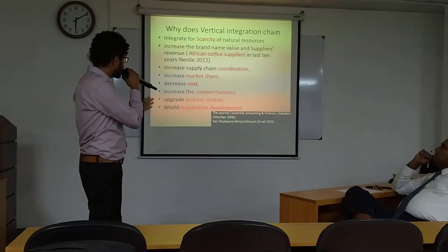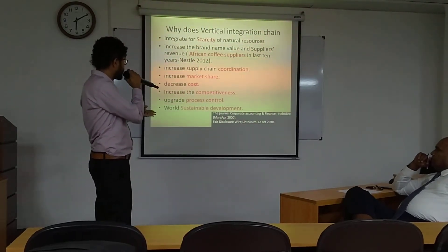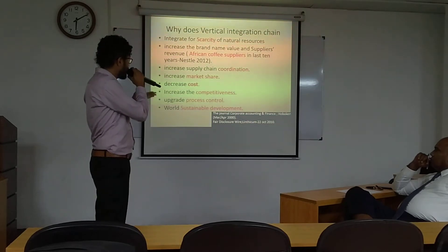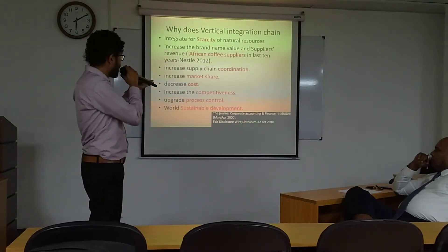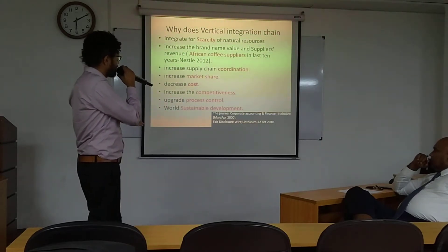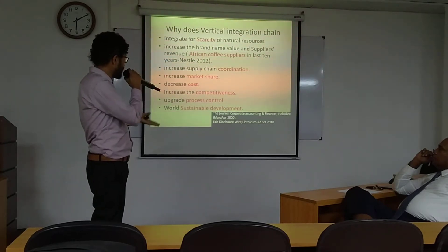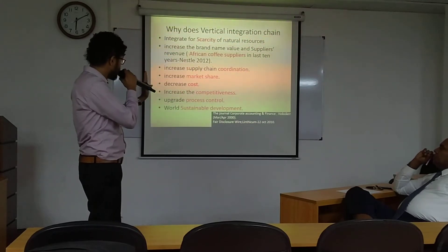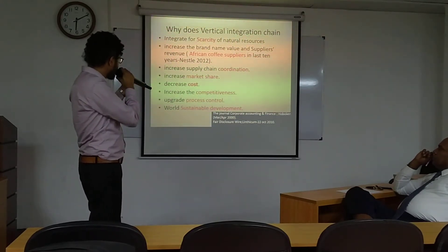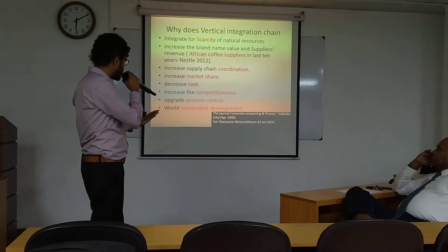Another example is African suppliers. African suppliers face disasters, so they have Nestlé supply chain support. This is supposed to increase brand name value and supplier revenue. Coordination can be increased, market share increases, cost decreases, and therefore competitiveness is automatically available.